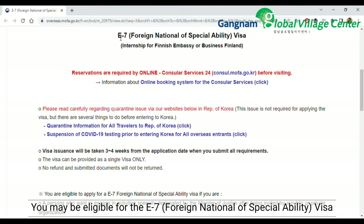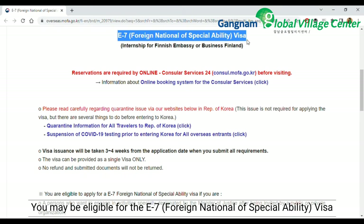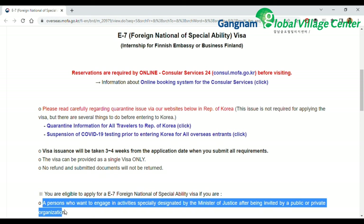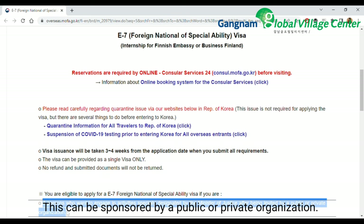You may be eligible for the E7 foreign national of special ability visa if a company is sponsoring your visa. This can be sponsored by a public or private organization.